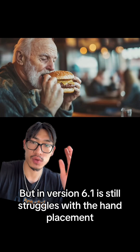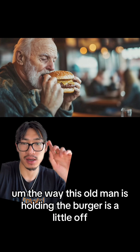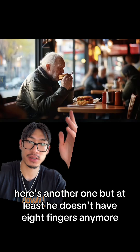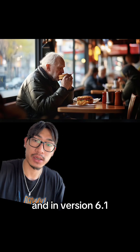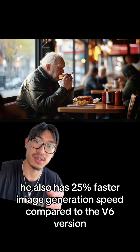But in version 6.1, it still struggles with hand placement. As you can see in this image, the way this old man is holding the burger is a little off. Here's another one, but at least it doesn't have eight fingers anymore. Version 6.1 also has 25% faster image generation speed compared to V6.